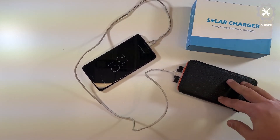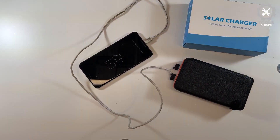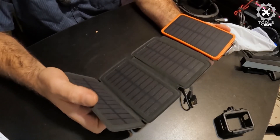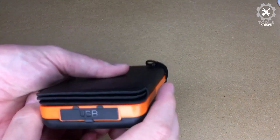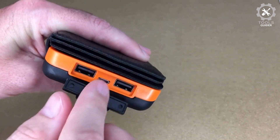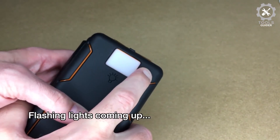Configured with four high-performance solar panels, the charging efficiency is four times that of an ordinary single-panel power bank. It has a bright LED flashlight for illumination in emergencies. Foldable panels make it easy to attach to a backpack, making it a perfect choice for outdoor enthusiasts.